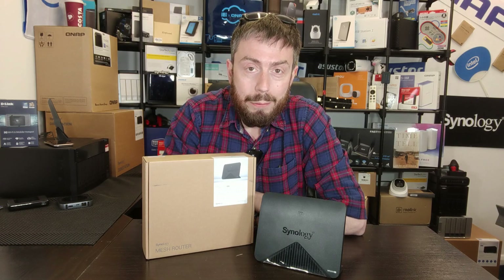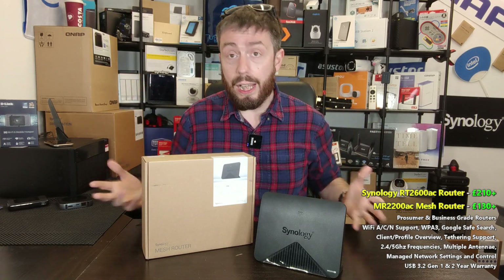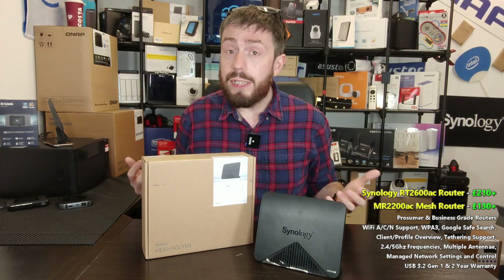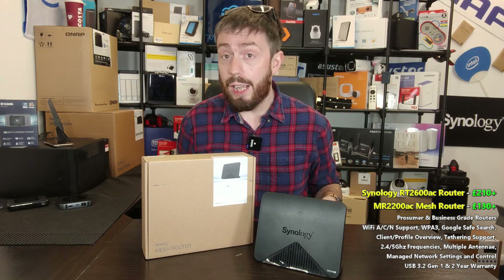Hello and welcome back. Today we're going to continue talking about the Synology router range. It's part of our three-part series where we are going back and looking at the Synology routers: the RT-1900AC, the RT-2600AC, and the MR-2200AC, and seeing in 2021 if they're still worth your money and your data.